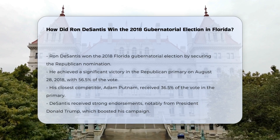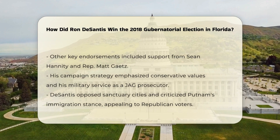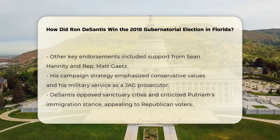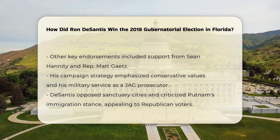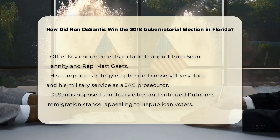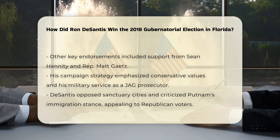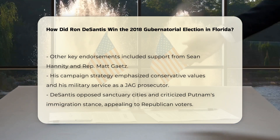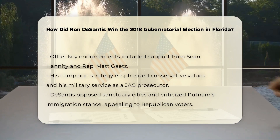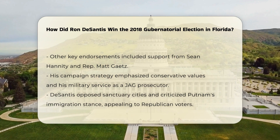Endorsements and support: DeSantis had strong endorsements, including one from President Donald Trump, which significantly boosted his campaign. Other notable endorsers included Sean Hannity and Representative Matt Gaetz. DeSantis focused on conservative values and his military service, highlighting his time as a JAG prosecutor in the U.S. Navy. He also emphasized his opposition to sanctuary cities and criticized Putnam's immigration stance, which resonated with many Republican voters.